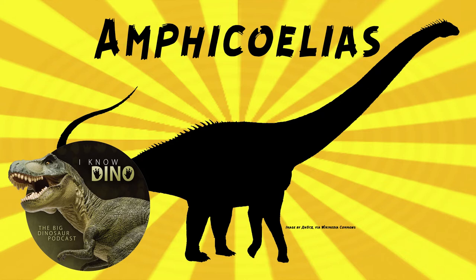Cope also named Amphicoelias latus based on a femur and tail vertebrae. Osborn and Mook in 1921 later said that that belonged to Camarasaurus, so they referred it to Camarasaurus supremus, because they found the fossils were more similar to Camarasaurus than Amphicoelias. Later in 1998, McIntosh suggested that Amphicoelias latus was a synonym of Amphicoelias altus, but now Amphicoelias latus is considered to be a synonym of Camarasaurus supremus — so that's how we got rid of that one, at least for now.